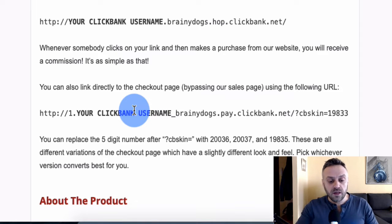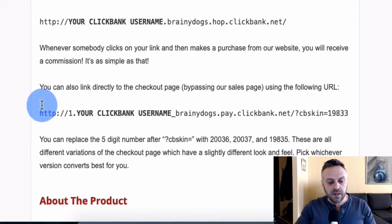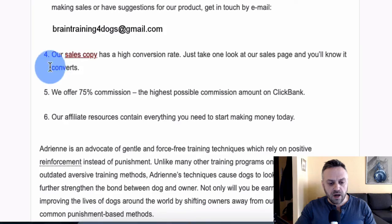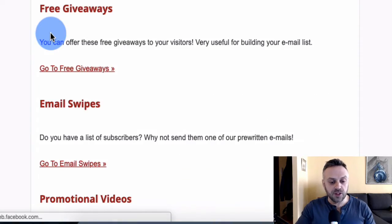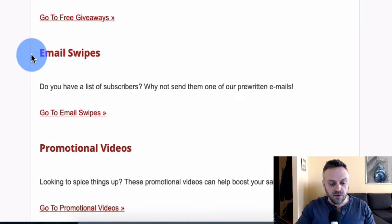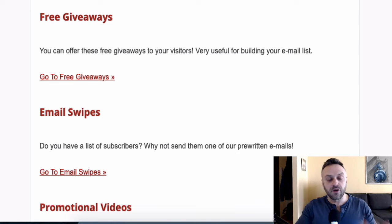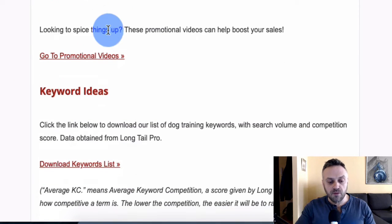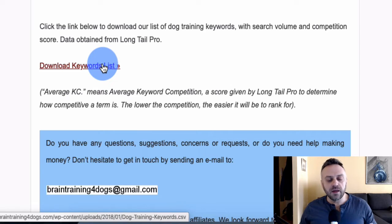Linking directly to the checkout page is something you can't really do with a lot of other networks or offers — it's a big advantage. The affiliate page also provides a sales copy section with lots of resources: banners, email swipes, free giveaways, promotional videos, and keyword ideas. This is why I really like Bing Ads for this — you can use Google Ads too, but Bing Ads is ideal.